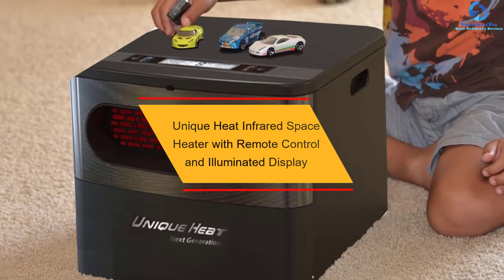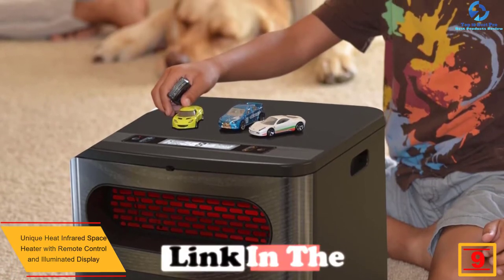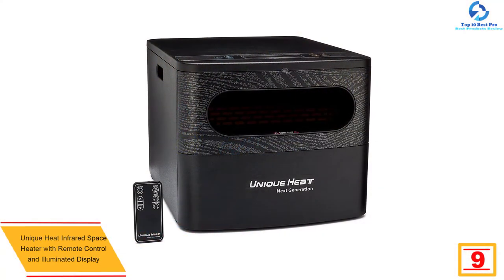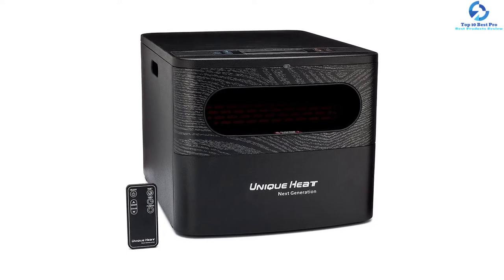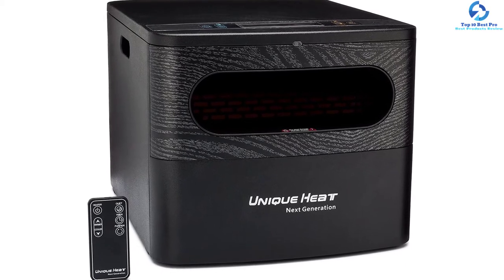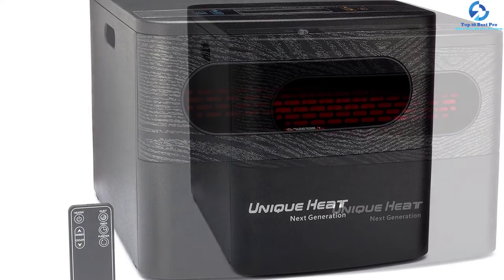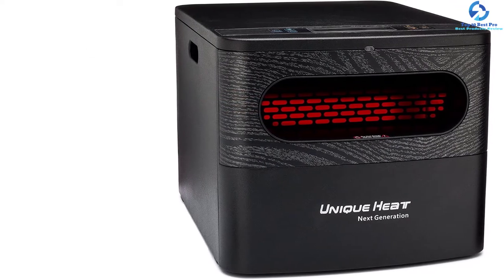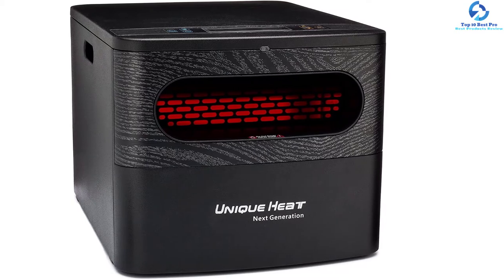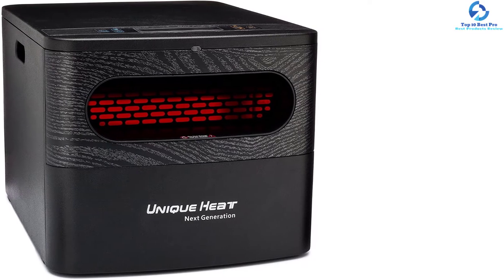At number 9, we have the Unique Heat Infrared Space Heater with Remote Control and Illuminated Display. This heater promises the best in space heating, producing a maximum heat output of 5200 BTU, powered by 1500 watts, and is power-saving. It features safe and quiet operation, along with quality display settings so you can easily monitor everything happening with the heater. The manufacturer has also provided a detailed user manual for reference.